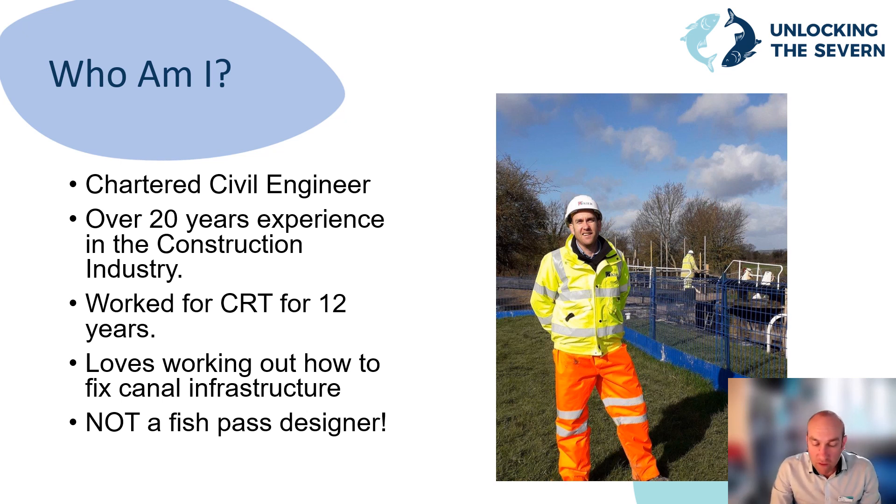I'm a Chartered Civil Engineer with over 25 years experience working on construction projects. I spent the majority of my career working for the Canal and River Trust in engineering roles, specialising in building and repairing assets next to rivers and waterways. I joined the Unlocking the Severn delivery team in 2018 as the Trust's project engineer. My primary task has been to take the outline proposals for the fish passes, manage the detailed design process, ensure we have a buildable design, help resolve issues found during construction, and ensure that what we build meets the requirements to allow fish to use these structures. One important thing to note is that I'm not a fish pass designer — I've worked very closely with a team of experts who provide the information and guidance needed to ensure the structures work from a fisheries perspective.